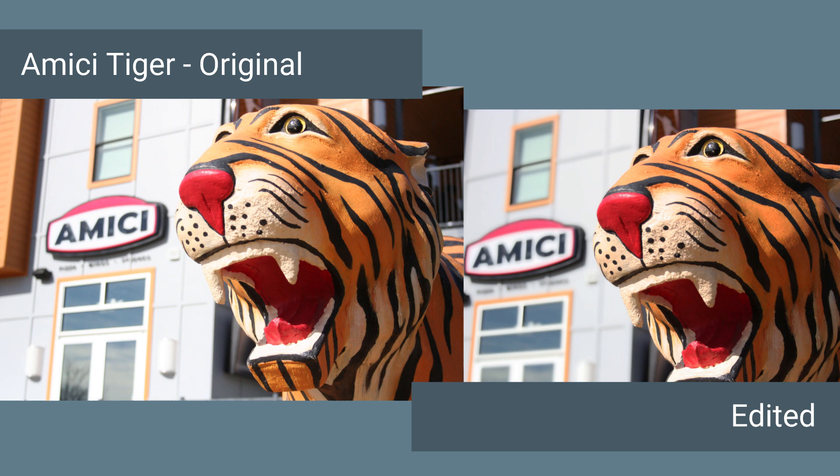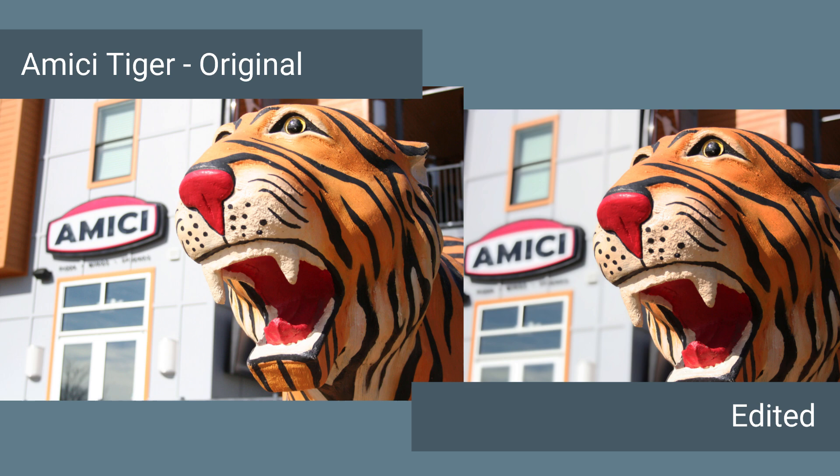For my top three — number three is a selective focus photo of the tiger outside Amici. I had to take at least one tiger picture since this is Clemson, so here we are. I think the overall framing and manipulation of depth of field was very good. The bright sunlight highlighted the face of the restaurant and the tiger, and there were many matching colors giving some rhythm. The edit adjusted the bright exposure and increased the bokeh effect.